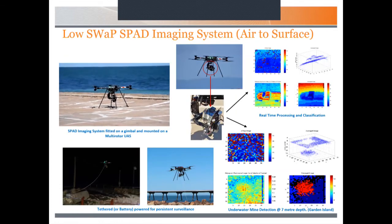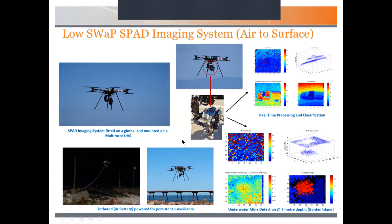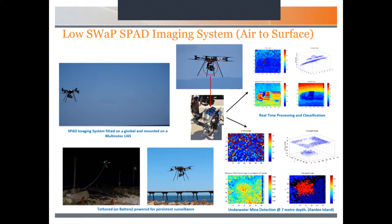We also took the technology and made a low SWaP version, working in active mode, and put it on a gimbal under a custom-built UAV — a multi-rotor octocopter — to image objects from the air either on the ground or through the water. This UAV can work in battery mode or tethered mode, so we could also use it for persistent surveillance. This particular laser is of the same calibre in terms of output power as the one used for the overland experiments.